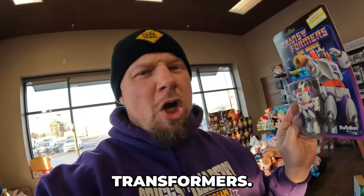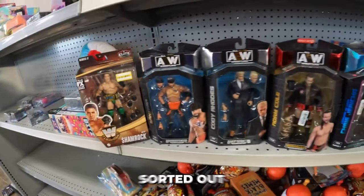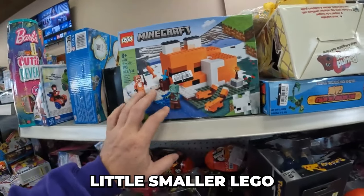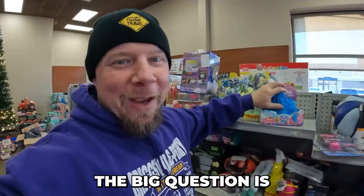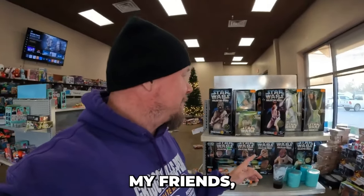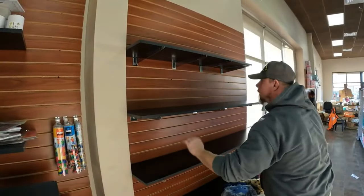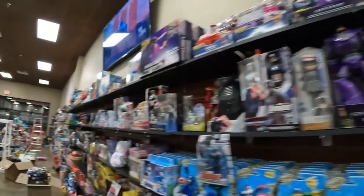I saw a lot of Barbie stuff, about a hundred Smashers light-up dino eggs, Transformers — hey, an Optimus Prime. I sorted out some of the wrestling stuff — a lot of DC Multiverse, Mega Bloks, Lego, some Pokemon, and quite a few Funko Pops. The big question is: can we make any money on it? The only way to find out is to separate everything, inventory it, and price it — and that makes for a long day. Today we're going to put some stuffed animals up.